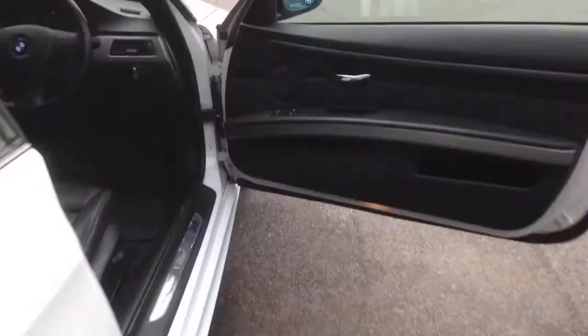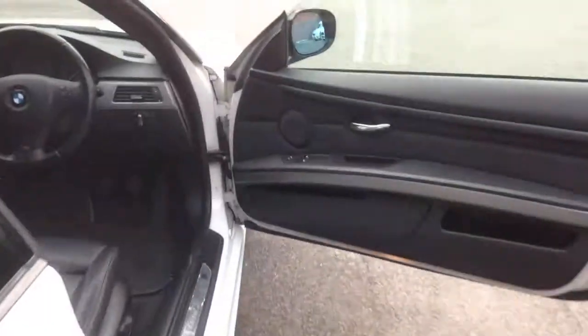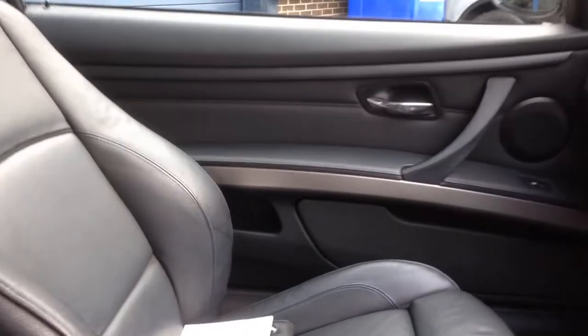Before we go in there, let's take a quick look in the boot. The car comes with two sets of keys. In here we've got a nice good amount of storage space, and this car has split folding rear seats, which is great if you want to load any bigger items in — golf clubs, et cetera.